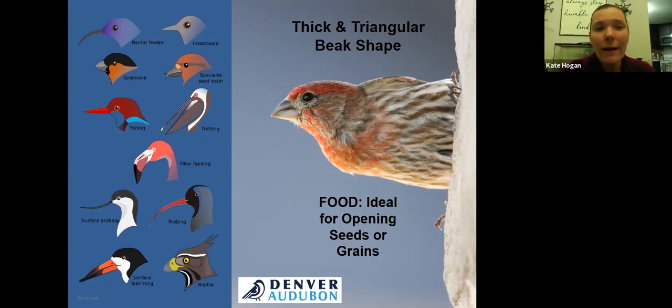Birds here in winter typically have a conical or long pointed beak. They might be a granivore — a bird that mostly relies on grain or plant material — or a specialist seed eater like the red crossbill, which has a unique beak shape to crack open certain seeds and nuts. Corvids are typically omnivores that change what they eat seasonally, allowing them to stay year-round. They have strong long pointed beaks to crack seeds, acorns, and nuts, similar to our nuthatches.